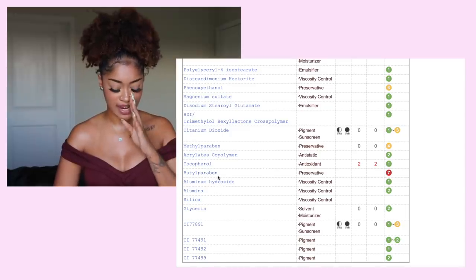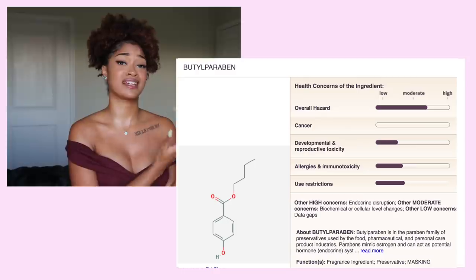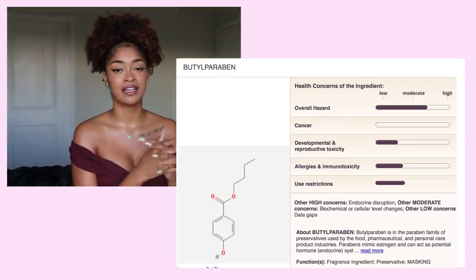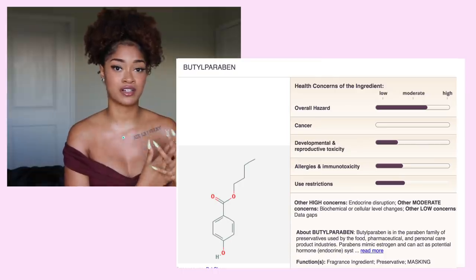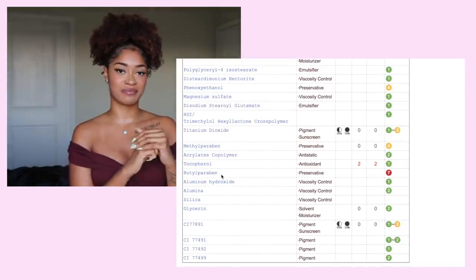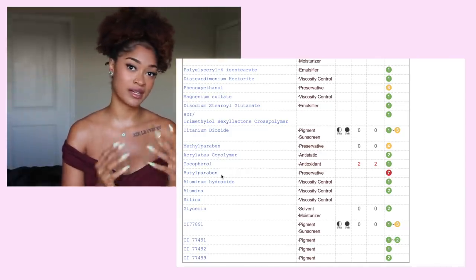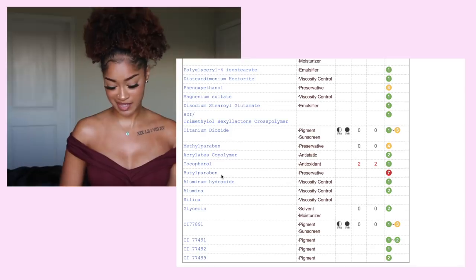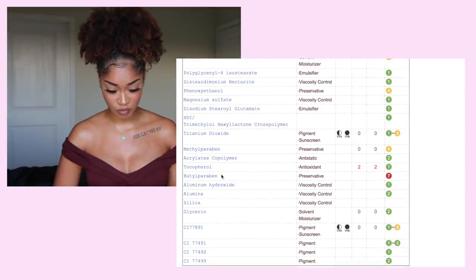We have — I forget how to pronounce this — I think it's butylparaben. Parabens can be a bit dangerous as a preservative. There are many natural preservative alternatives, and I hope makeup brands start experimenting with finding better alternatives to parabens. That's something I expected to see quite a bit in makeup and skincare.